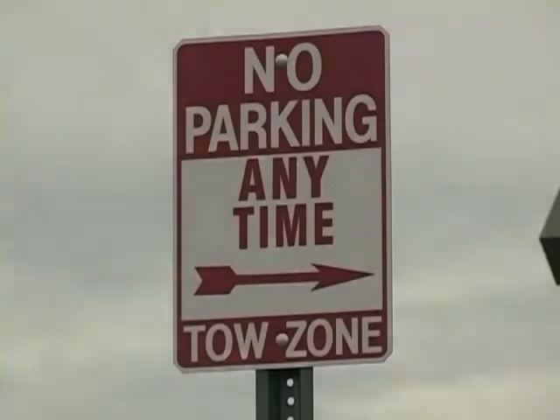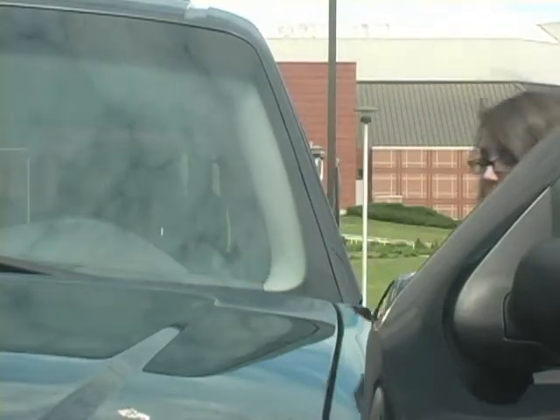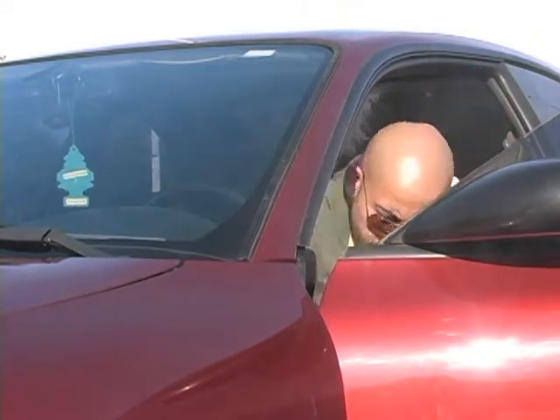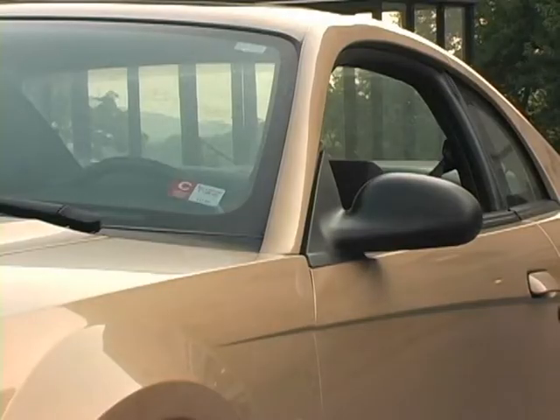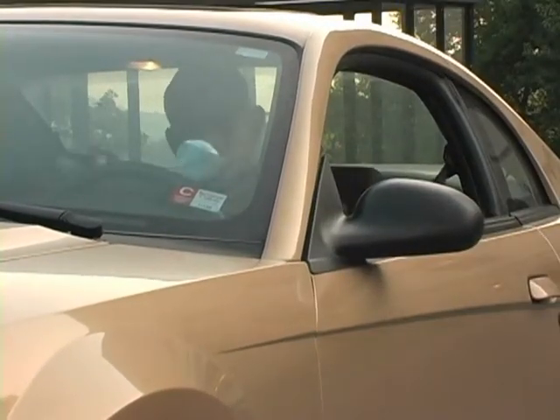Any area not specifically designated for parking is considered a no parking zone. Please remove your parking permit prior to sale or transfer of your vehicle — the permit is designed to be easily removed. Please notify the Transit and Parking Department when you are using a replacement vehicle.